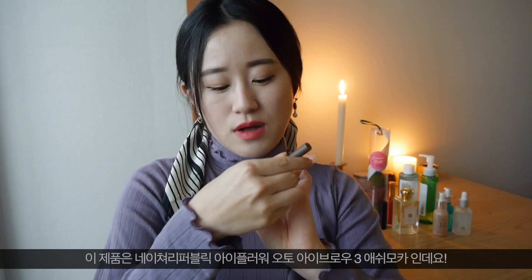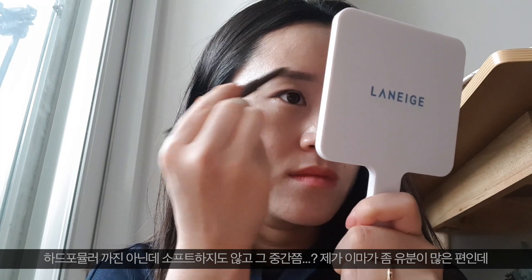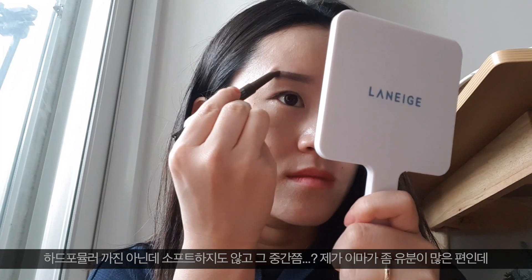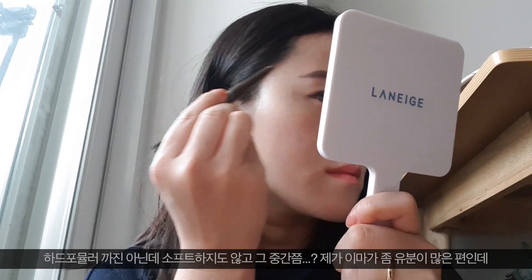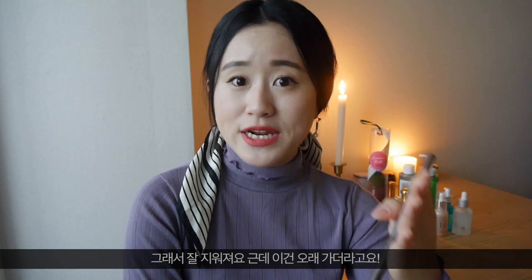Nature Republic By Flower Auto Eyebrow in number three, Ash Mocha. A lot of YouTubers rave about this pencil but I always had doubts. This time I got it and I love it — why was I so late on this? It doesn't feel like a hard formula but it's not too soft either, it's something in between.